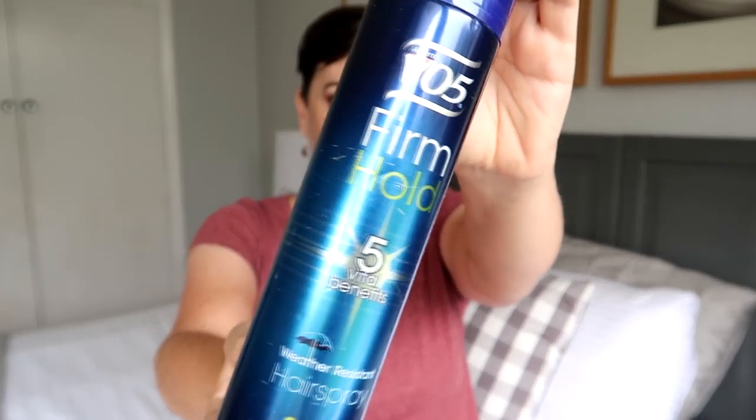Two more items — the VO5 Firm Hold Hairspray. This is a good hairspray; I find the nozzle doesn't get all clogged up and it does the job. I have repurchased it and would recommend it.